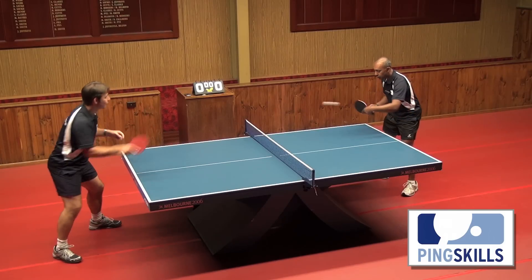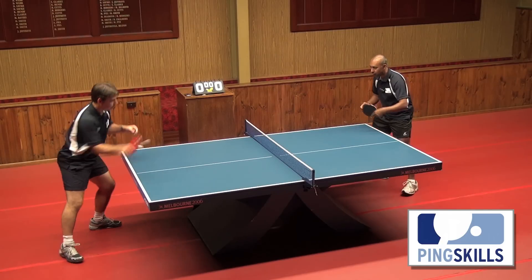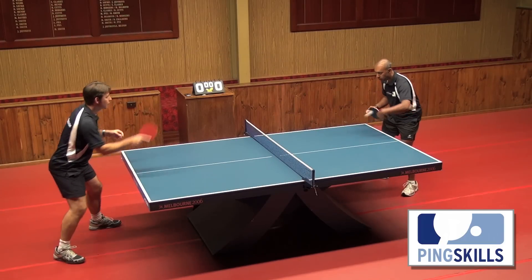You'll notice that the stroke doesn't need to be very big. It's just pushing your bat forward and through the ball so that the ball is going towards where you want it to go.